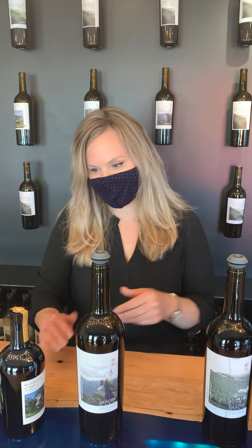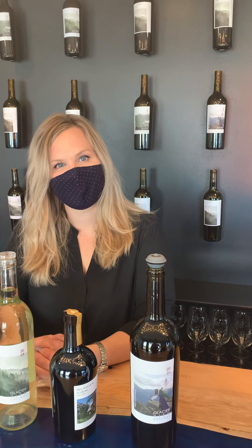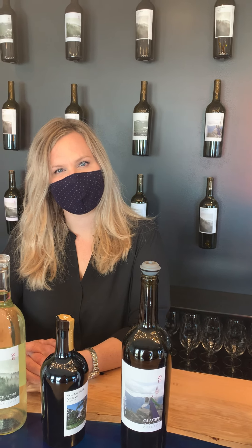If you guys weren't aware, it's incredibly rare to have female winemakers. 65% of wine school graduates are female, but only 7% go on to become winemakers. There are many reasons for that, but we'll talk about that in another video.